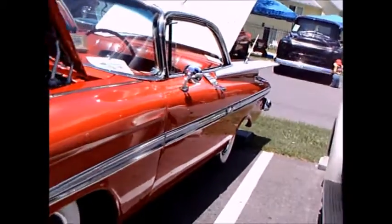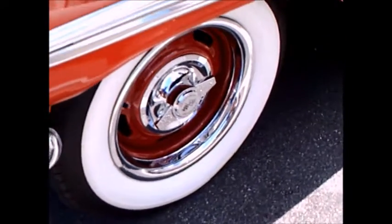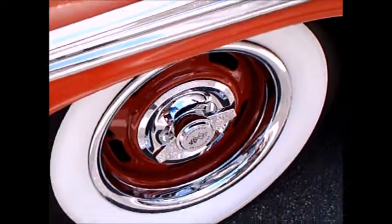Beautiful red and white two-toning here. Notice the trim rings and hubcap — a spinner hubcap.